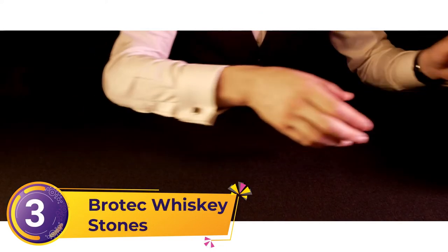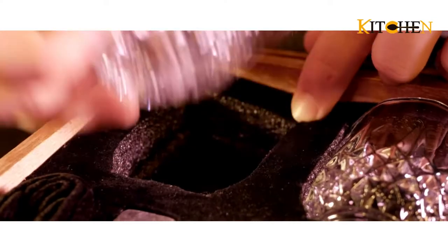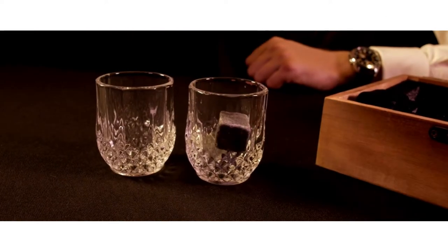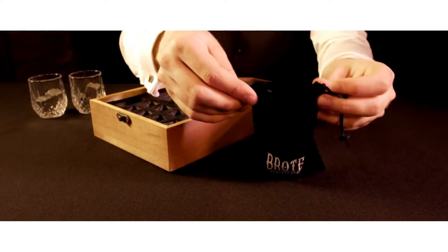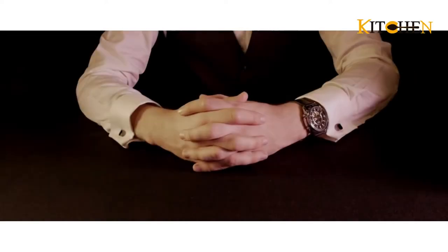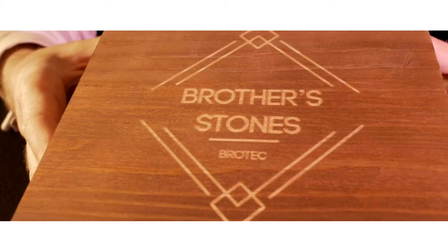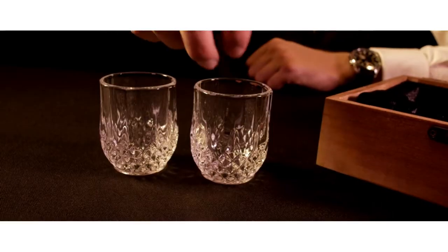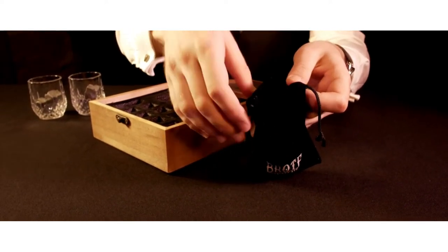Number 3: Bra Tech Whiskey Stones. Enjoy a cold whiskey without foreign odors or altered taste with this set from Bra Tech. It comprises eight premium whiskey stones, one velvet bag, two whiskey crystal shot glasses, and an elegant wooden box. The stones can cool your whiskey, bourbon, and other drinks for hours. To maximize the cooling effect, clean them well and place them in a freezer for about four hours, then put about three pieces in a glass and enjoy a smooth, chilled drink. Bra Tech whiskey stones add versatility to your bar, cooling drinks without distorting taste or smell.